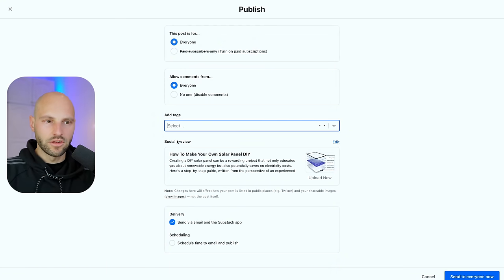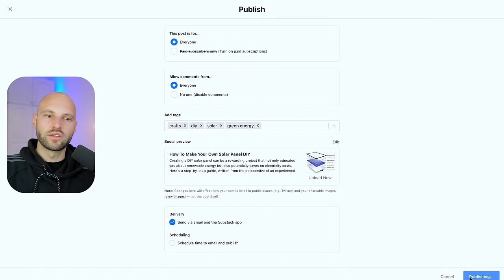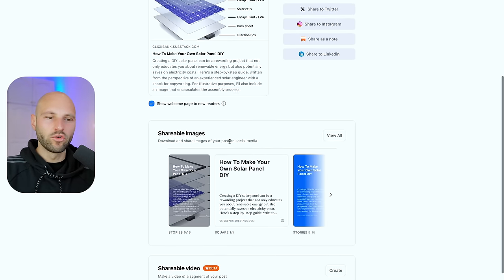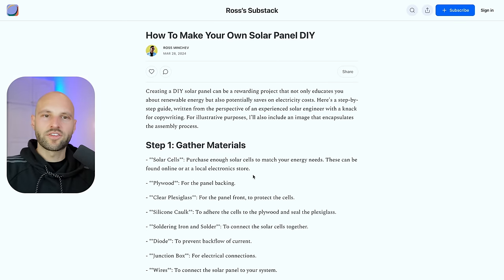Before publishing, add tags so Substack knows what your post is about and can match it to the right audience. Add tags like 'crafts,' 'DIY,' 'solar,' and 'green energy.' Review the preview, then click 'Send to Everyone' to publish. Boom — the article is live and looking good. You can copy the link and share it on Instagram, LinkedIn, or with friends.